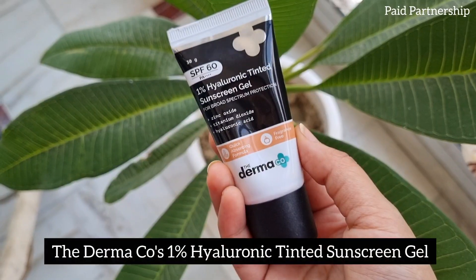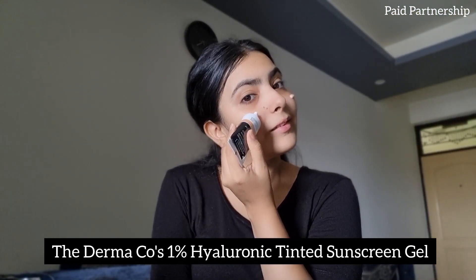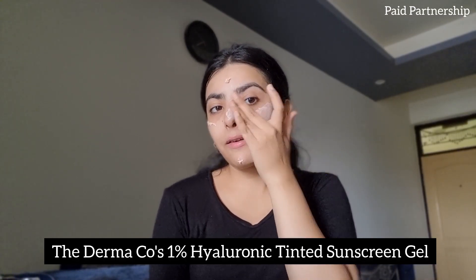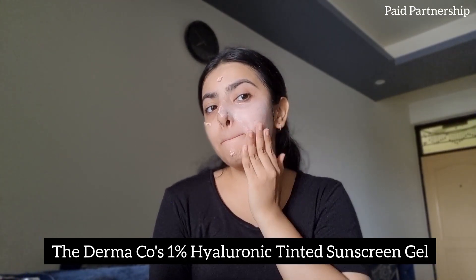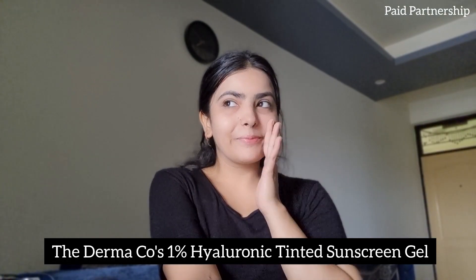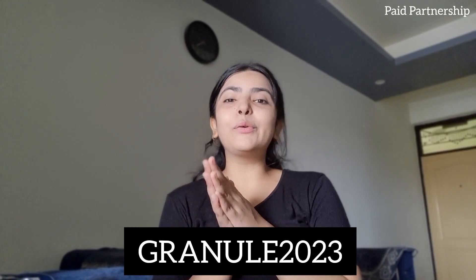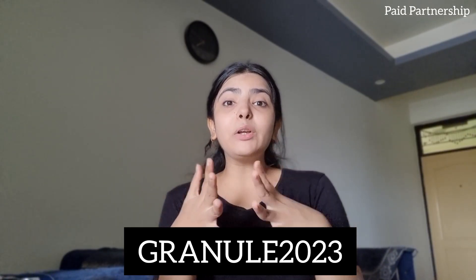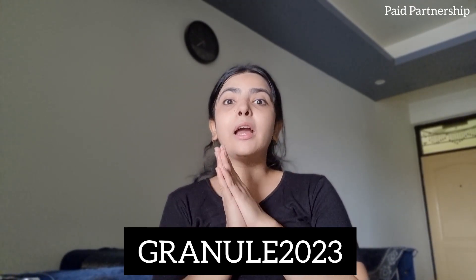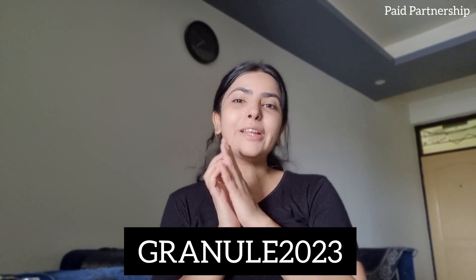When using active ingredients, it is very important to use a broad spectrum sunscreen to avoid sun damage. Today I'm using 1% hyaluronic tinted sunscreen gel by The Dermaco — lightweight, gives an even skin tone, and protection from UVA and UVB rays. It has SPF 60 PA++++, the moisture booster 1% hyaluronic acid, and is a physical sunscreen safe for sensitive skin. All products are fragrance free. Use my code GRANULE2023 for an additional 20% off on their website, also available on Amazon, Nykaa, and Flipkart.